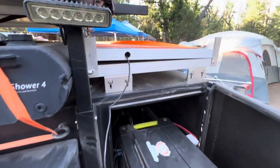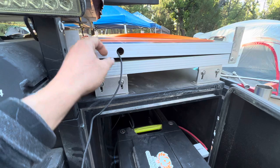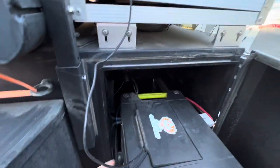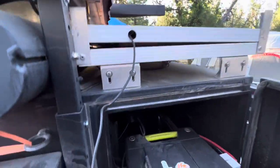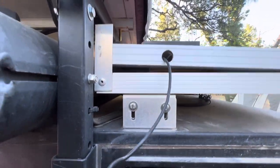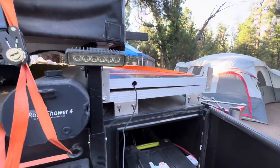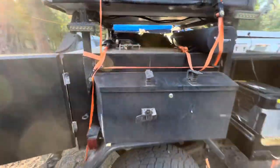The top solar panel charges the Goal Zero while in transit. Right now it's not sitting flush — I'll make sure the cable is down in there. I didn't feel like messing with it in 110-degree heat in Arizona when we were leaving.